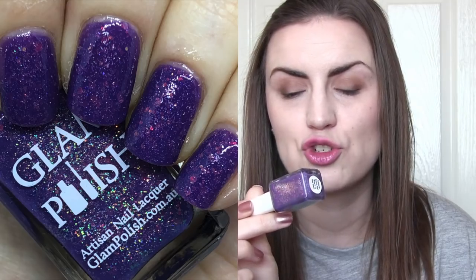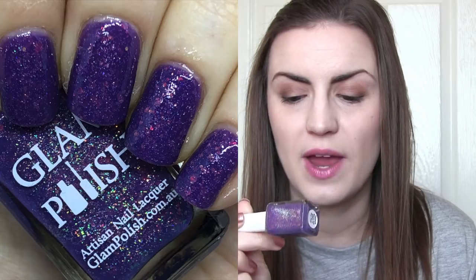The other Glam Polish is called Fantastic Beasts and Where to Find Them. It's a beautiful mid-toned purple with a strong shimmer and a ton of glitters. When I think of Fantastic Beasts, I think of dual-toned colours like navy, burgundy, and purple — probably from the colours that Newt Scamander wears in the films. I think this colour goes so well and I could imagine it looking magical on someone's nails in the film. Another big thumbs up from Glam Polish.